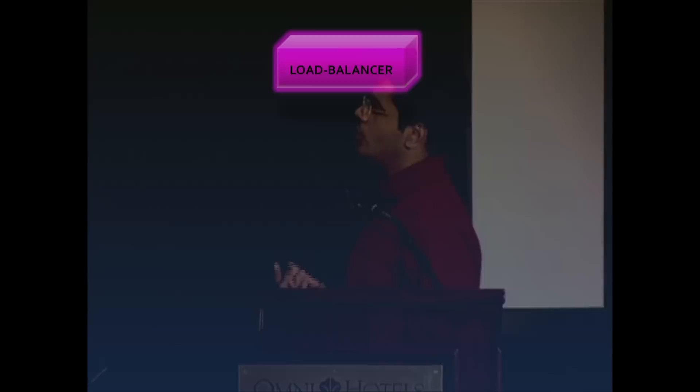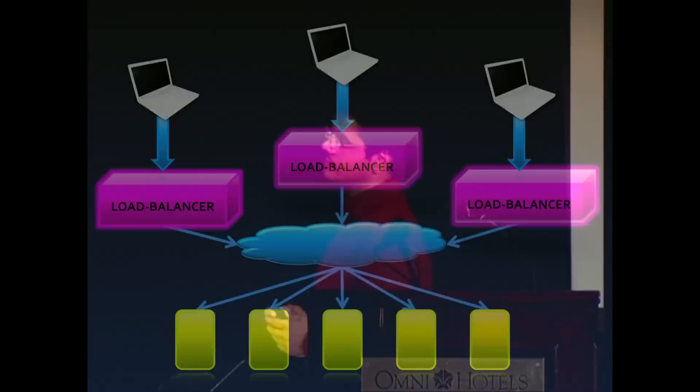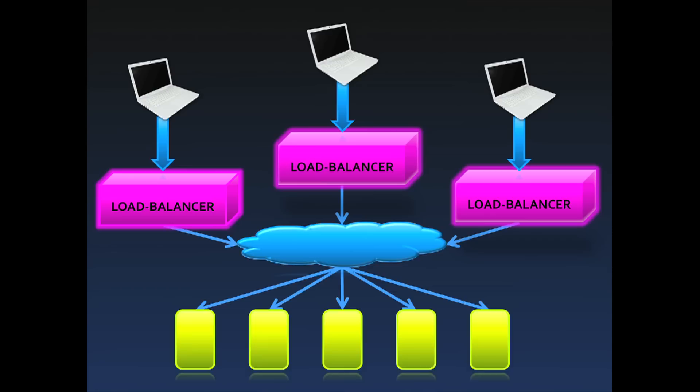When we say load balancing, we normally think of a big, expensive box called the load balancer, which sits in front of a network, takes in requests from the clients, and then distributes them across a set of replicated servers. When we have multiple gateways in our networks, we set up multiple load balancers.